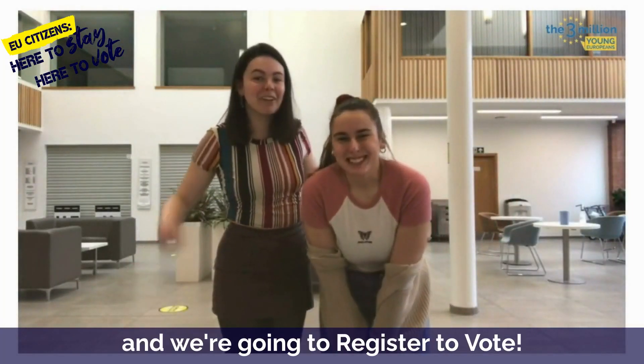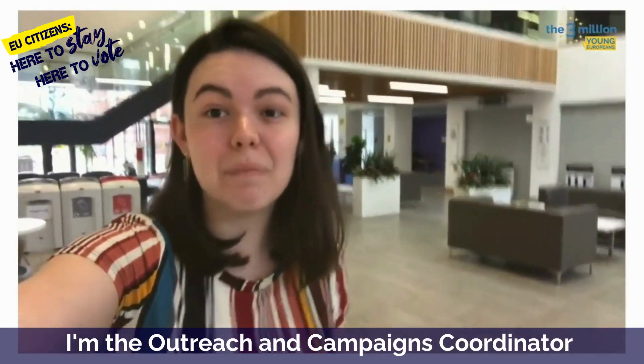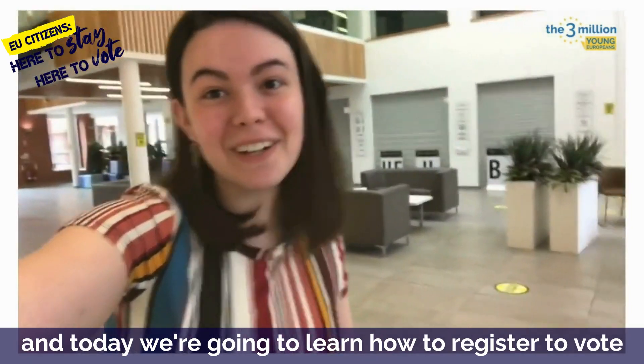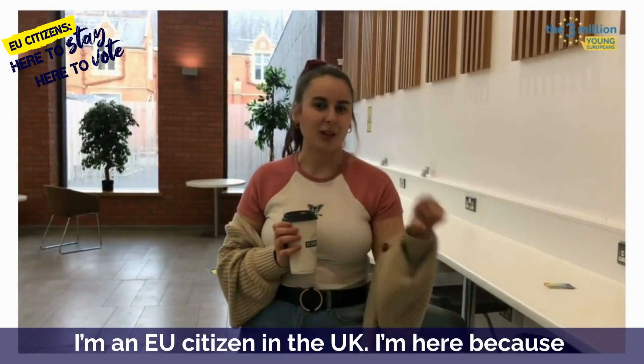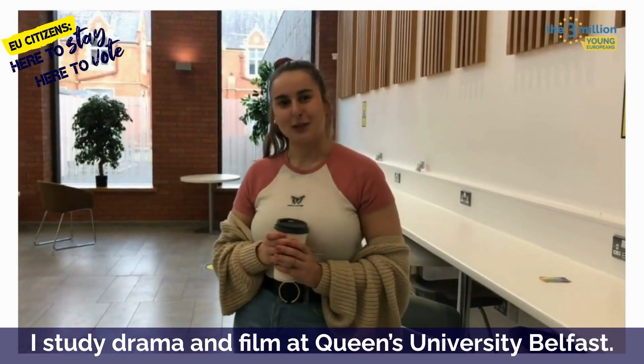Hi! I'm Antonia, I'm Nora, and we're going to register to vote! I'm Antonia, I'm the Outreach and Campaigns Coordinator for the Three Million, and today we're going to learn how to register to vote as an EU citizen in the UK! I'm Nora, I'm from Finland and I'm an EU citizen in the UK, and I'm here because I study drama and film at Queen's University of Belfast.